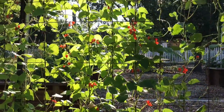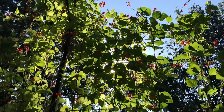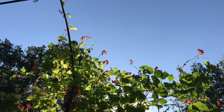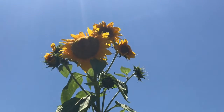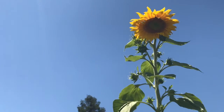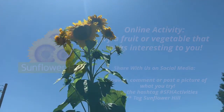I challenge you this week to try a fruit or a vegetable that you think looks really cool or interesting. Be sure to tell me what you try! The sunflower had bloomed even more by the end of the week. I hope you get to enjoy the sunshine this week and have a great holiday weekend. I'll see you next week! Bye!